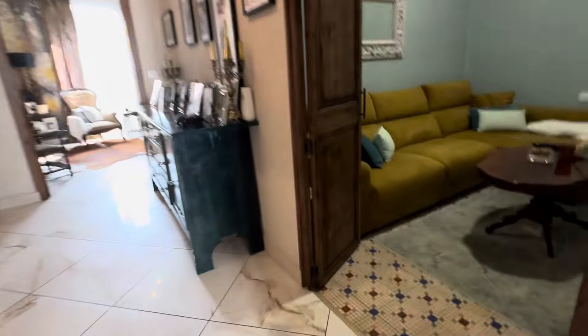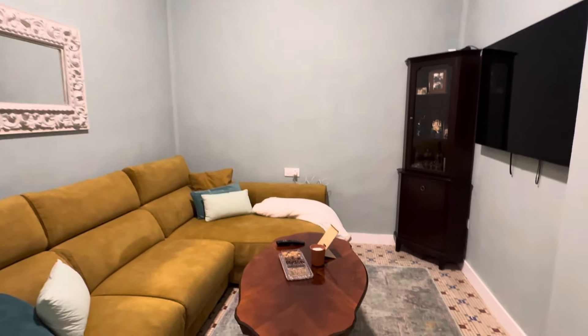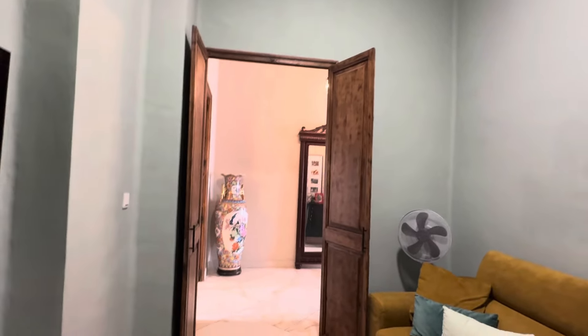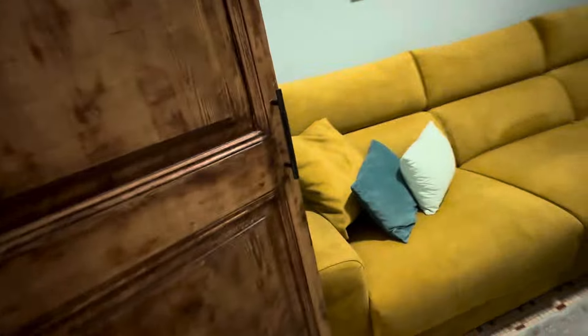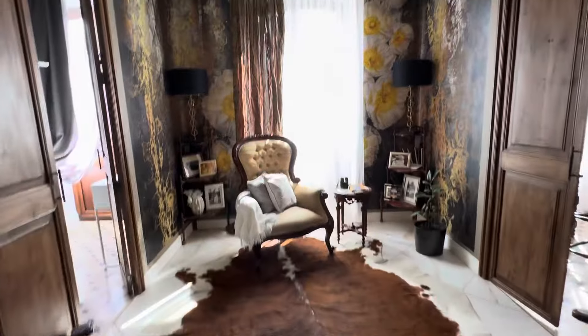Through here we have what I'm going to call the snug, or the occasional bedroom. It's not classed as a bedroom because there's no window. However, look at these beautiful tiles and those double opening Valencian doors. You could put an internal window in and have it as a bedroom if you wanted to, but it looks perfect as a second snug room.